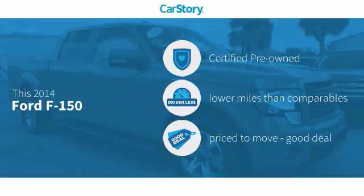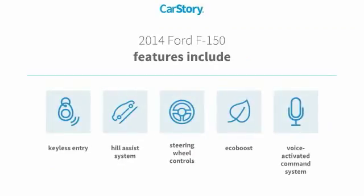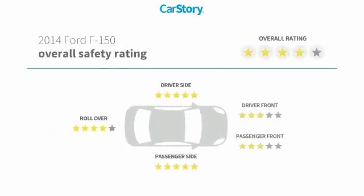This vehicle is certified pre-owned, low miles, and a good deal. Features also include keyless entry, steering wheel controls, hill assist system, and a voice activated command system with these ratings.